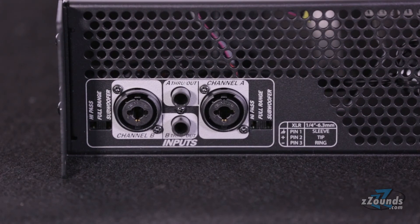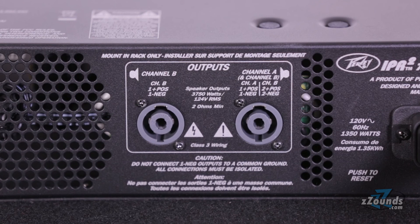On the back we have two XLR quarter-inch combo inputs, channel mode switches which offer different filtering presets for subwoofer use, two parallel quarter-inch through outputs, and two combo Speakon quarter-inch speaker outputs.